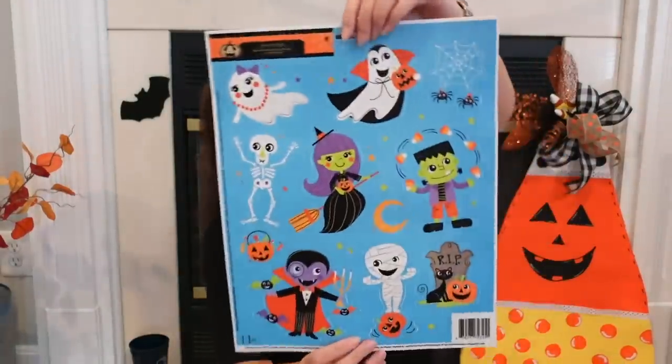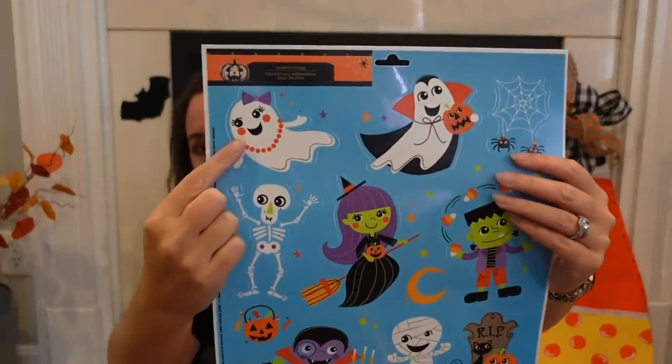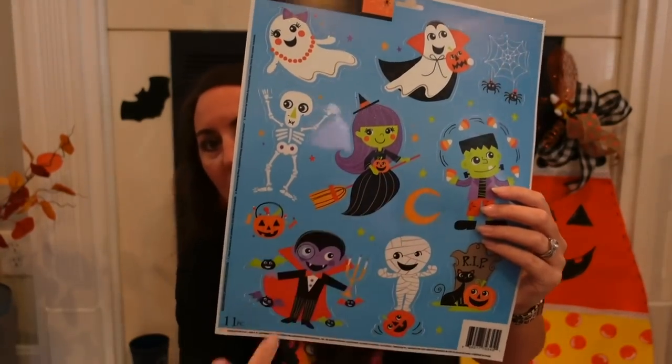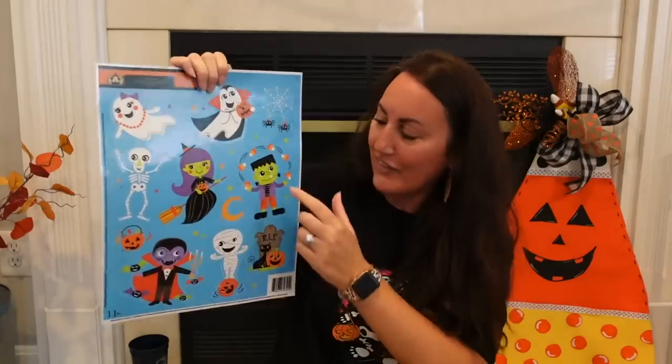This one right here I had to grab — if you know me, you probably know why. Look at Frankie — he's juggling candy corn. That is adorable. You've got the little girl ghost up here with the little bow, the little vampire ghost, a cute little witch on her broom, a little mummy, and a little vampire. One of my little nieces turns three next weekend, so I figured part of her gift I would give her this because it's so cute. That way she can stick it on their doors or windows. That little Frankie is adorable.